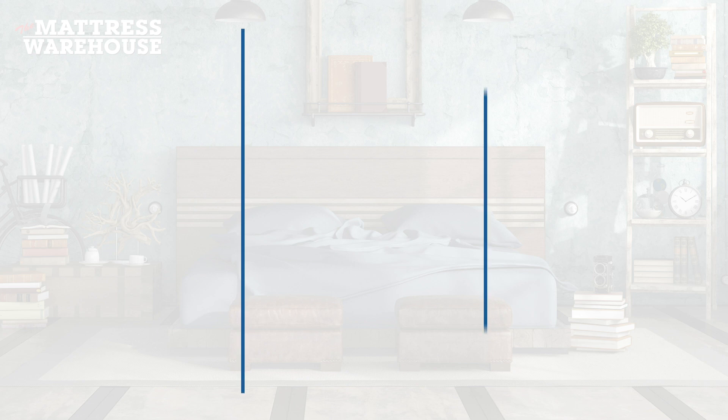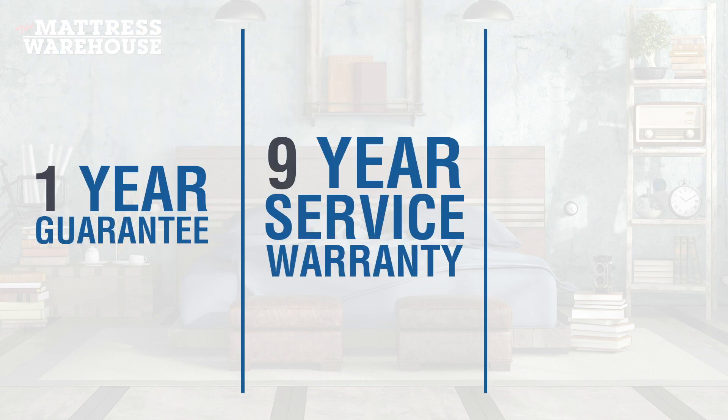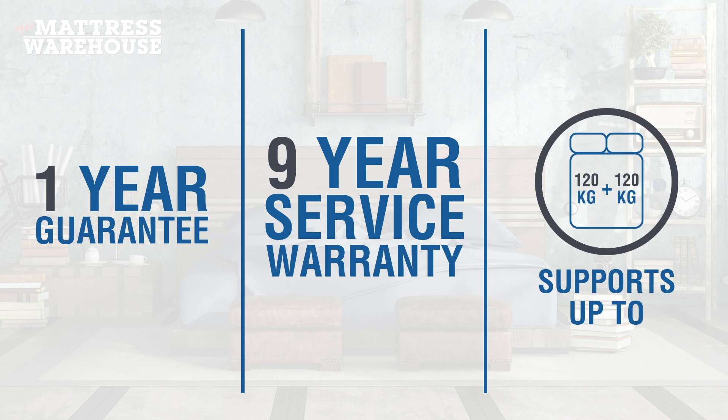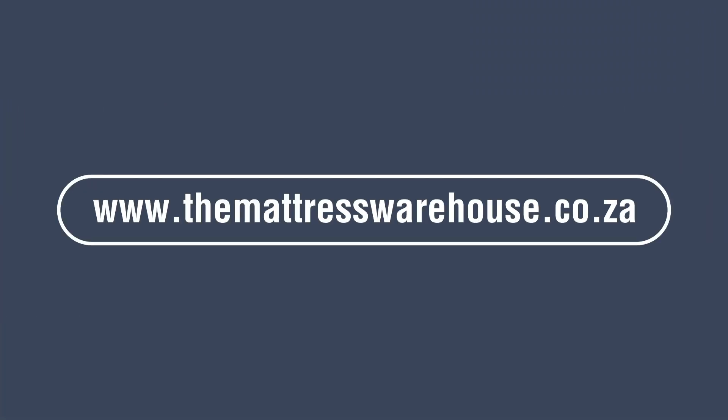Lastly, this firm bed comes with a one-year guarantee, a 9-year service warranty and can support 120 kg per person. For more information about the Sealy Clio Firm, visit themattresswarehouse.co.za.